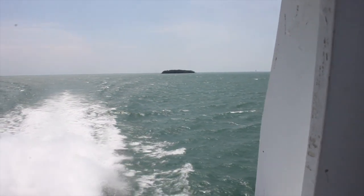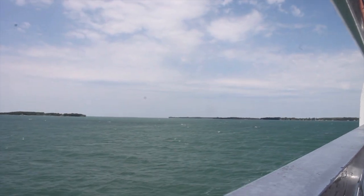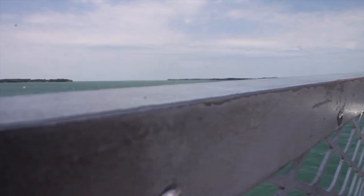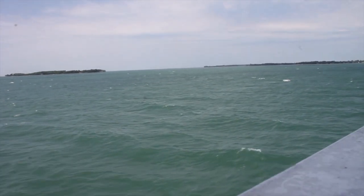Actually that island back there is not too big. This island that we're going inside is Put-in-Bay — it's really large. So that one back there is like South Bass Island and then this is North Bass Island. But we are not even halfway through Lake Erie — that's how big this lake is.